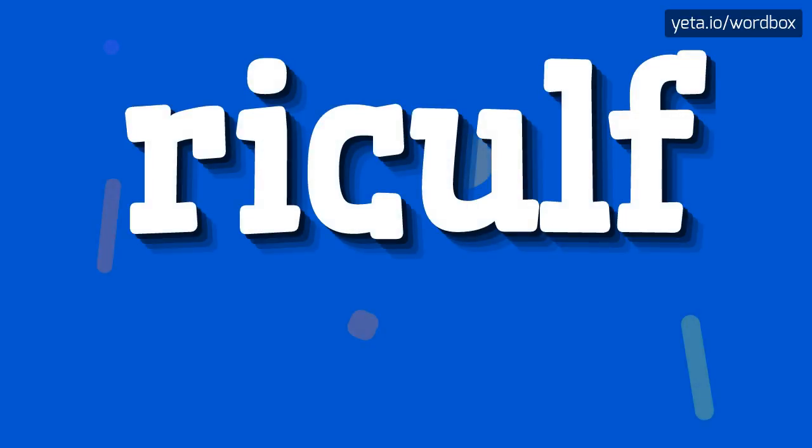Hi. Thanks for tapping my channel. Right now I will show how to pronounce this word.